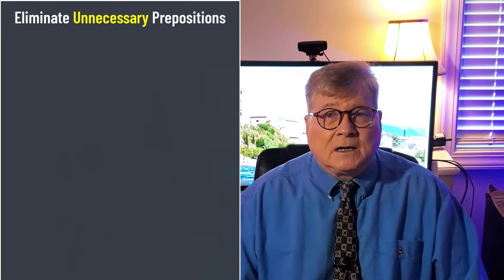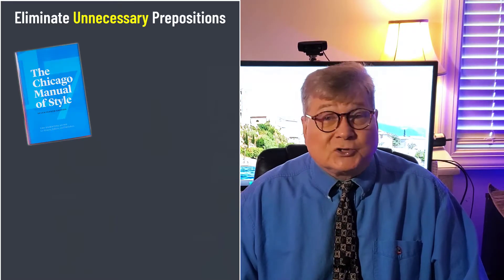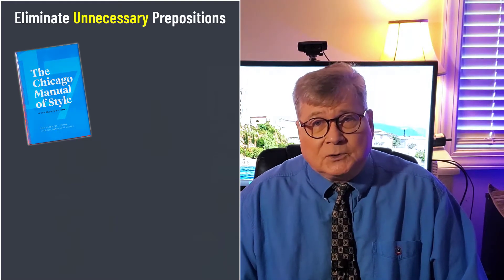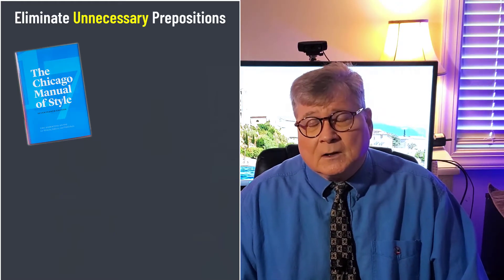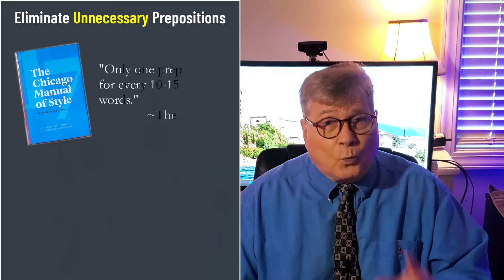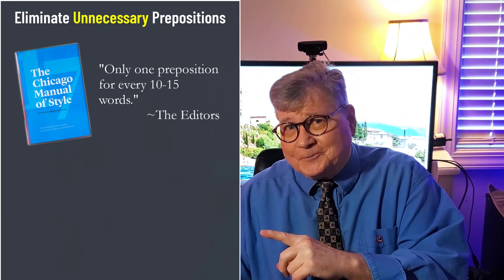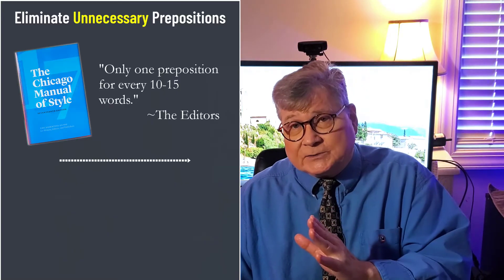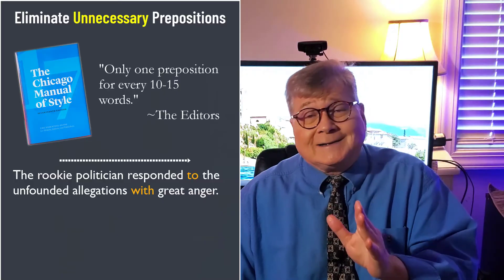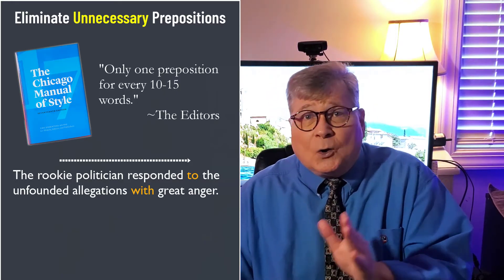In our next tip, we're going to look at eliminating unnecessary prepositions. The Chicago Manual of Style, often called the Bible of American publishing, really only recommends one preposition for every 10 to 15 words. For example, here's a 10-word sentence with two prepositions: 'The rookie politician responded to the unfounded allegations with great anger.'